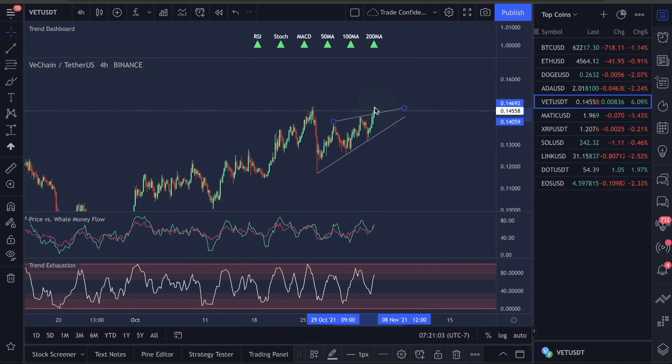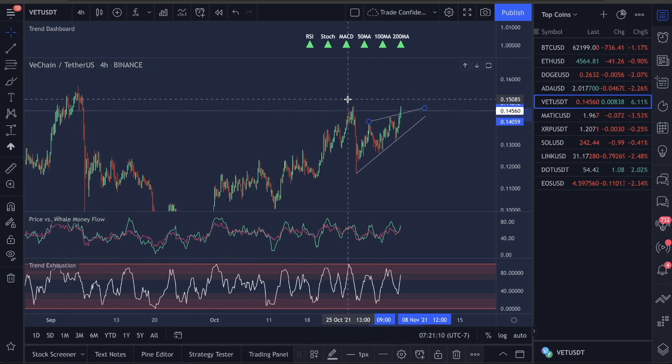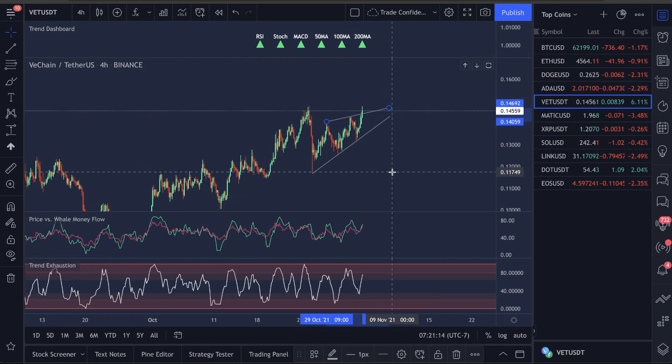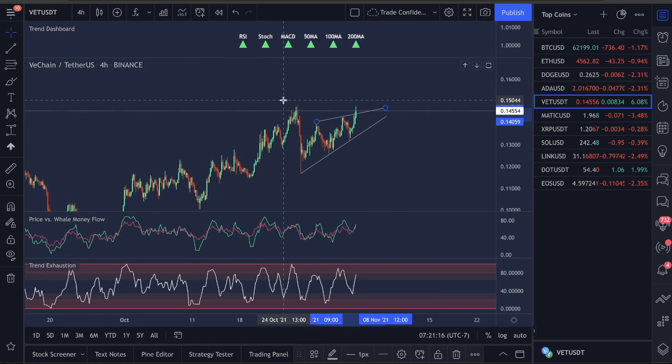What could happen is a break here, a break to the structure high, a retest, and then a blast off that could just keep going. I don't see that too much for VET right now, and I'm going to go over some other metrics to show that. What I'm also watching right now is the emotional sentiment of all the retail traders using the RSI, Stochastic, and MACD — these are the indicators of retail traders.